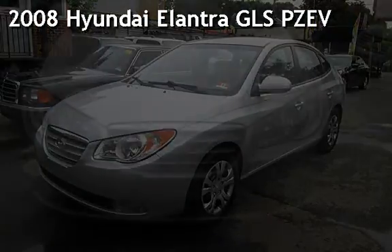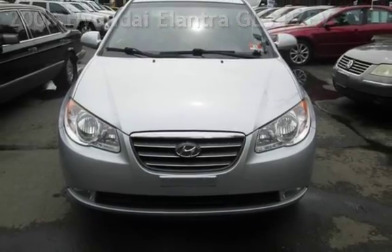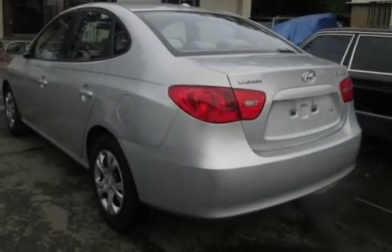Presenting a pre-owned 2008 Hyundai Elantra GLS Partial Zero Emission Vehicle. This four-door sedan has a four-cylinder, two-liter i4 engine, with front-wheel drive, and an automatic transmission.